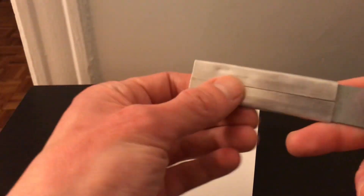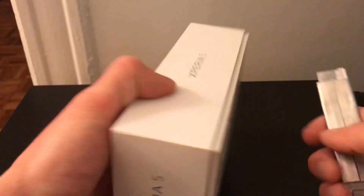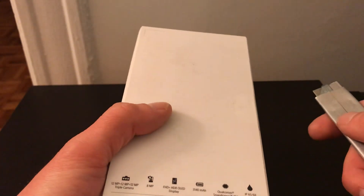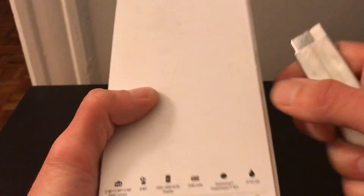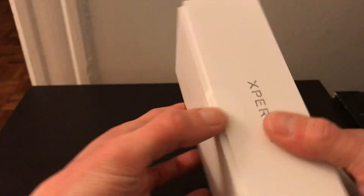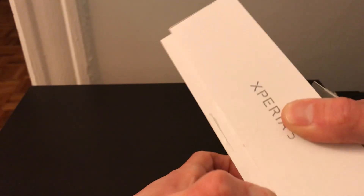I don't want to bore you by talking too much — though that's part of what this channel is about, talking about these companies and the way they do their stuff. So we'll just cut this open here. Just one sticker on this guy; the phone kind of lifts out — the box is kind of tight.